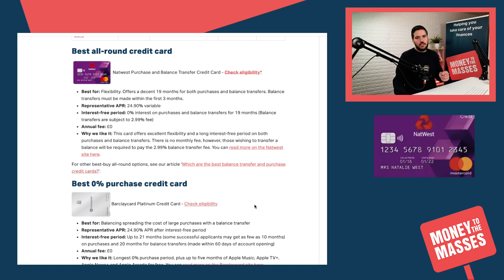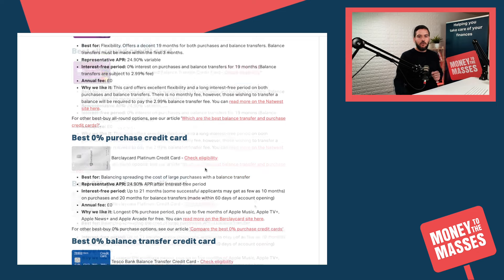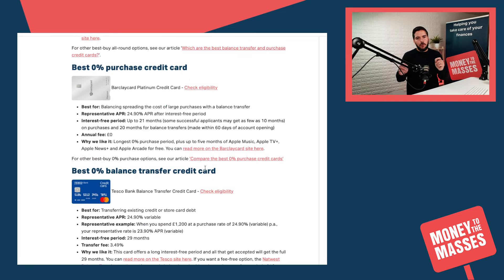Our best all-round credit card is still the NatWest Purchase and Balance Transfer Credit Card. You get a decent 19 months interest-free on both purchases and balance transfers. There is no annual fee on this card, and we like the fact that it is flexible in terms of that interest-free period for both purchases and balance transfers.